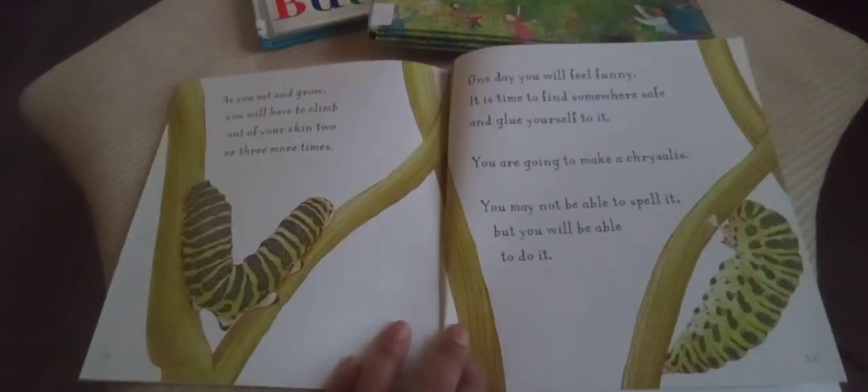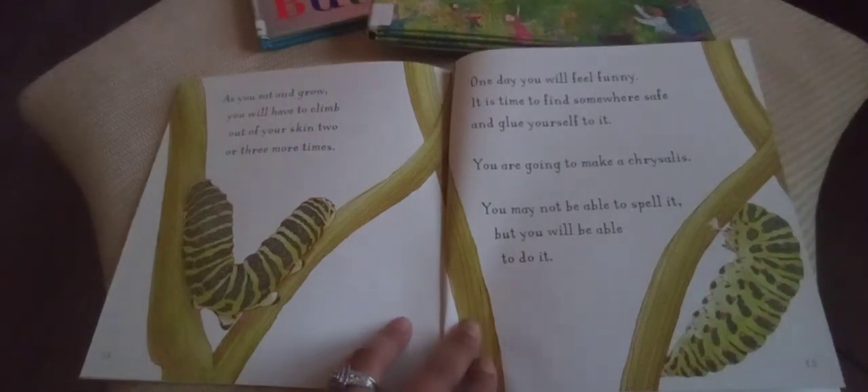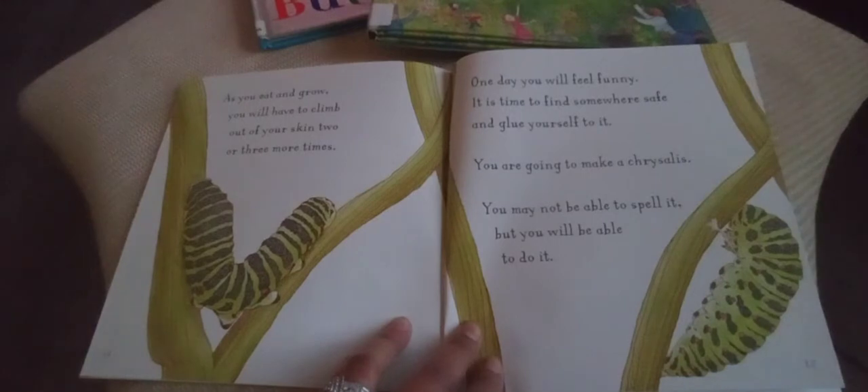As you eat and grow, you will have to climb out of your skin two or three times. One day you will feel funny — it is time to find somewhere safe and glue yourself to it. You are going to make a chrysalis. You may not be able to spell it, but you will be able to do it!